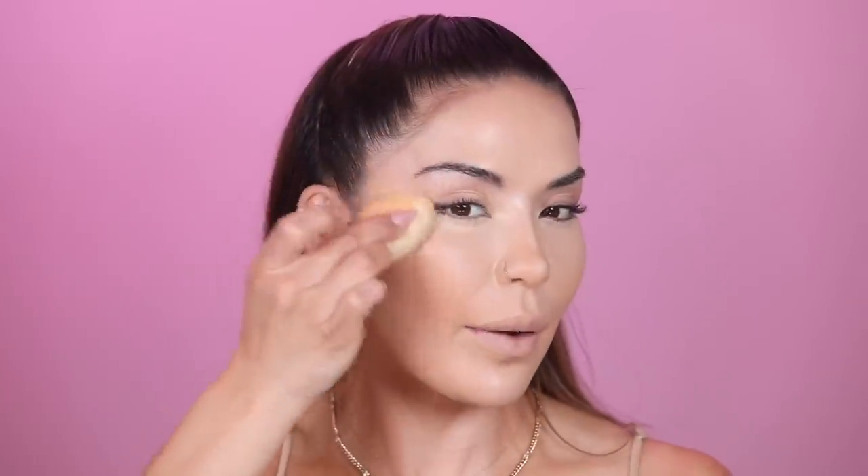Letting the concealer sit creates a longer lasting wear and it blends out so much better. When you blend it while it's still wet, it lifts and moves around. Now we blend — using the Elf Camo Sponge, pouncing it over the concealer into place. I flip the clean side of the sponge to clean up the sides of the eye, lightly blending without adding more product.